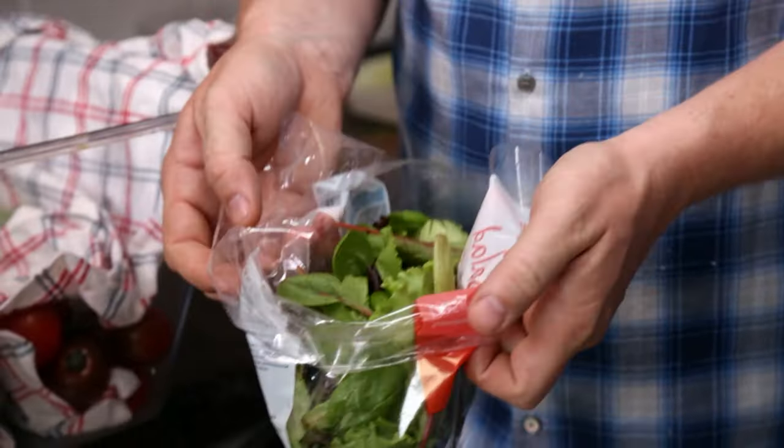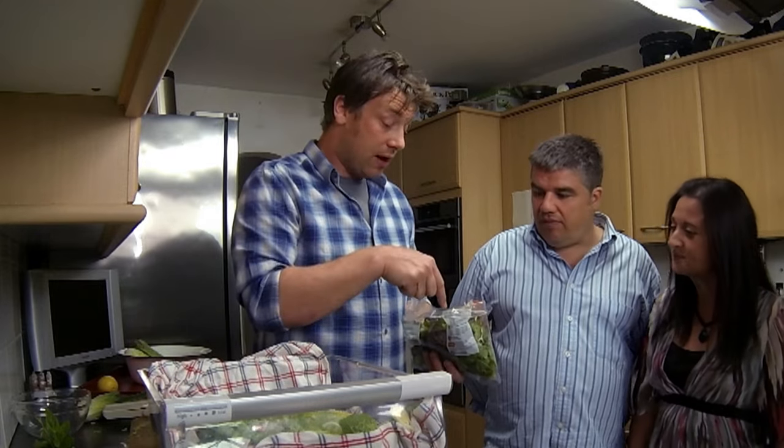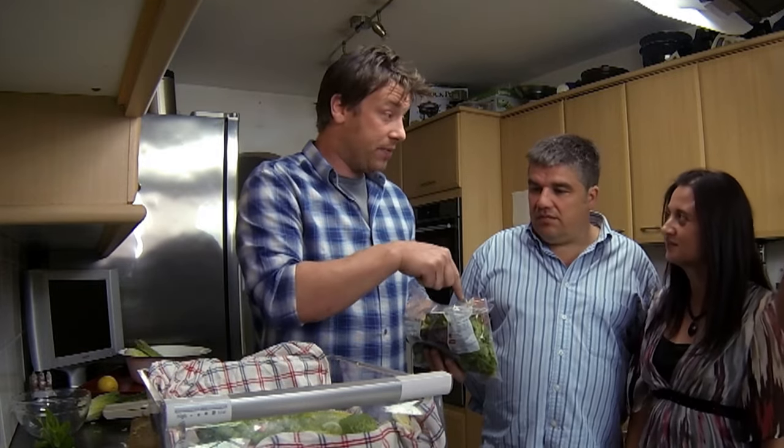What do you fancy, this or that? That's going to last a lot longer than this, and actually for the price of two bags of that, you could have all of that. Stored like this, your salad can stay fresh for up to five days.